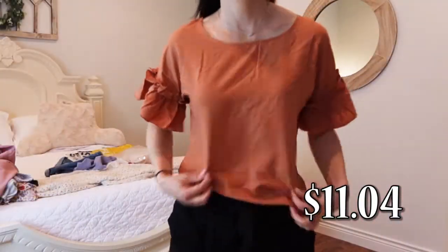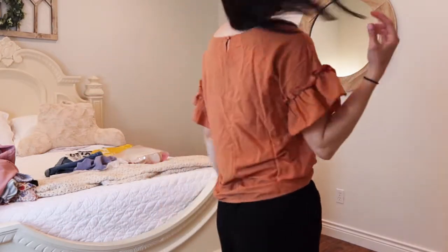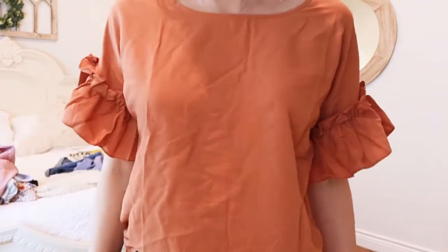This is more of like a burnt orange color. This is what it looks like — it's just very plain and it's got these little ruffles on the shoulder, or the arm I guess I should say. It's super cute, I love it. I don't know if I could wear it right now — it looks more like a fall piece. It's a hundred percent polyester.